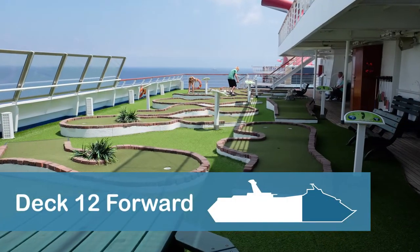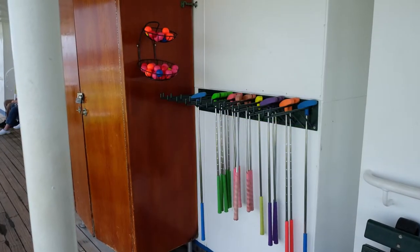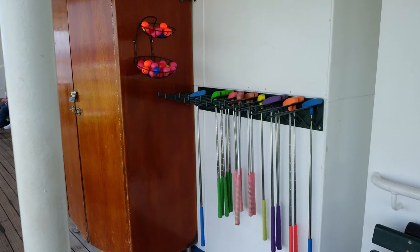A mini golf course is located at the front of the ship on Deck 12 on the starboard side, or right side, of the ship. There are nine holes available for play.